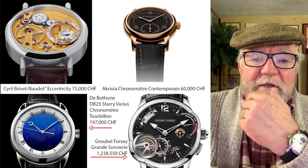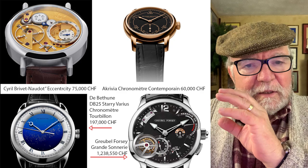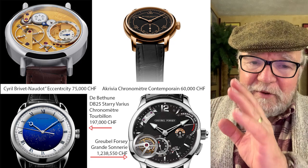Hi everybody, I'm Bill Sanders and this is Watch Art Sci, the art and science of watch collection. Today I want to take a look at some watches by top-notch watchmakers that you can get for prices that haven't gone out into the stratosphere.